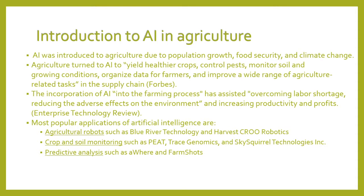The scenario we have just discussed is a clear example of artificial intelligence in agriculture. Artificial intelligence in agriculture was introduced due to population growth, food security, and climate change. Agriculture turned to artificial intelligence in order to deal healthier crops, control pests, monitor soil and growing conditions, organize data for farmers, and improve a wide range of agricultural-related tasks in the supply chain.